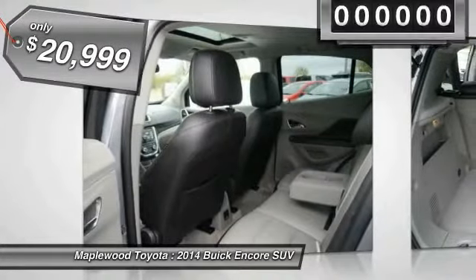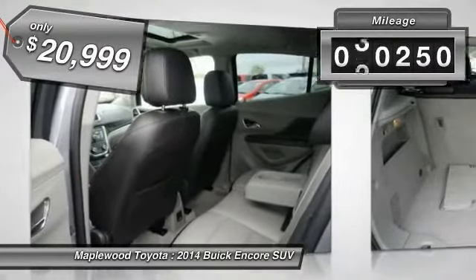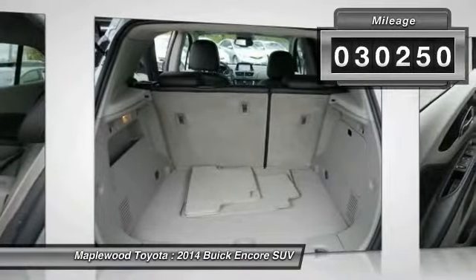And it's priced below $25,000. This vehicle has less than 35,000 miles.